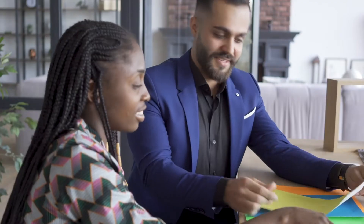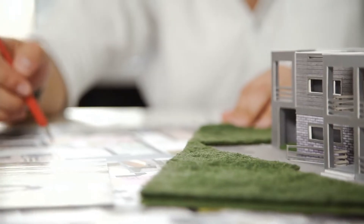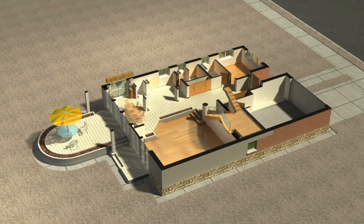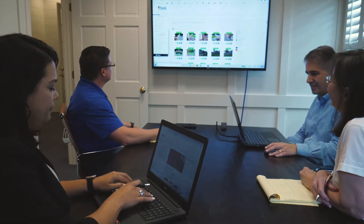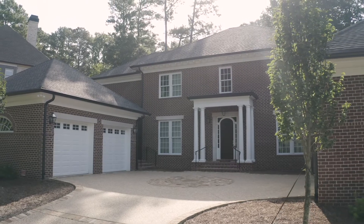Quite often clients come to us with a budget in mind and then they also have a scope of work and a design, perhaps a preliminary sketch from an architect. We openly go over every category of the project — the framing, the electrical, the plumbing — and we take the guesswork out of it. We really enjoy when clients come with a vision and a budget in mind because it gives us a great starting point. There's no mystery in how we arrive at a cost for each category.